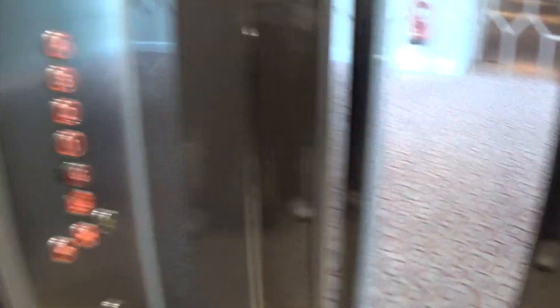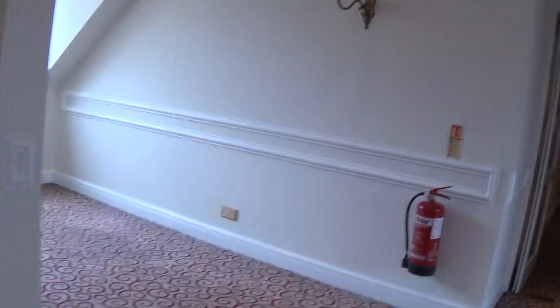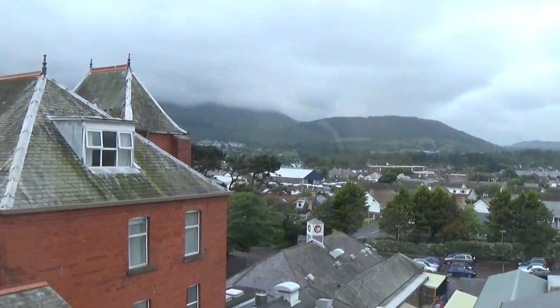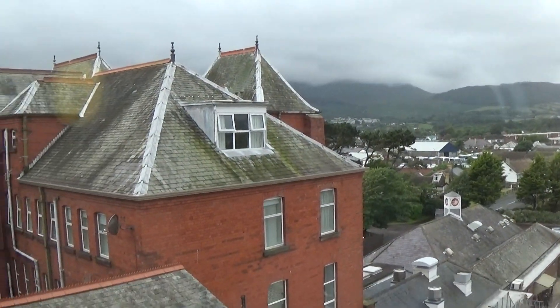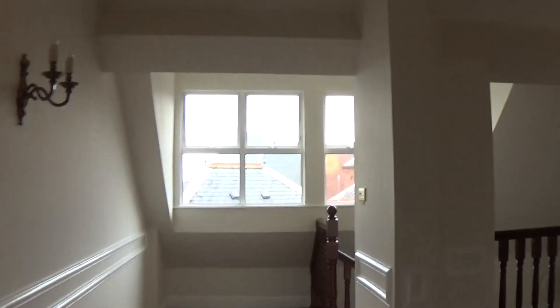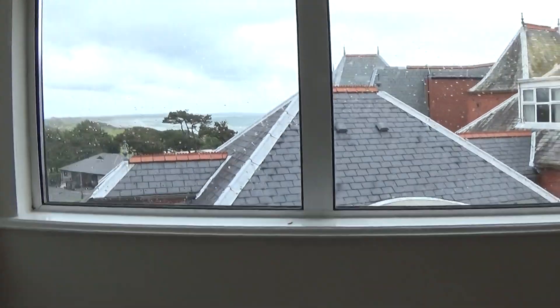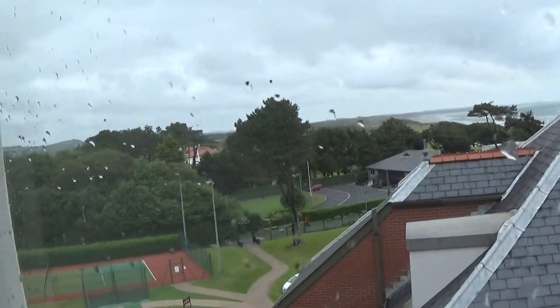Here we are at four. I hope they lift just before left so we get a nice view very quickly. You can see the Moor Mountains, and you can see the Royal County Dying Golf Club.